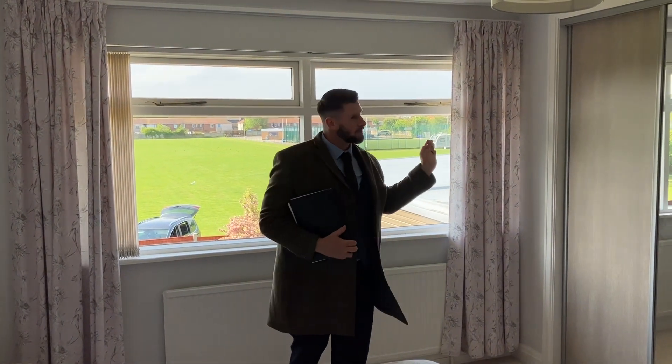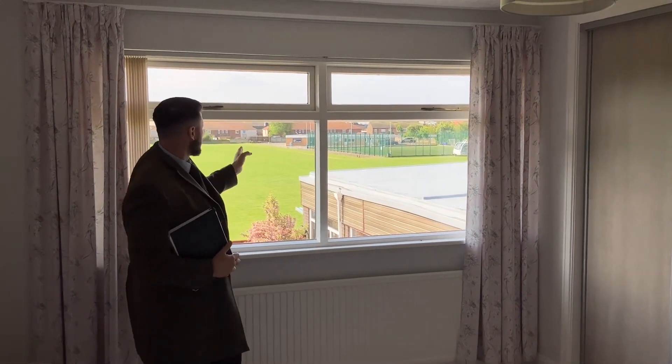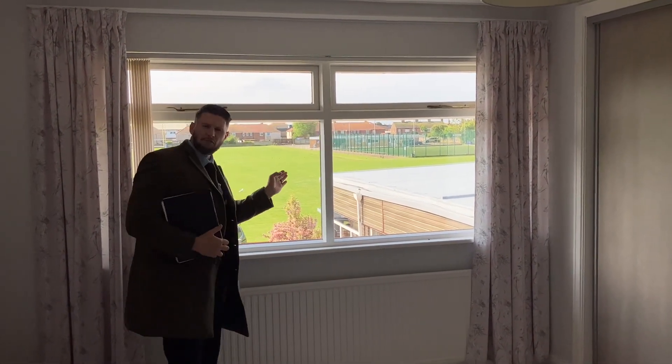We're in one of the six double bedrooms — fully fitted furniture throughout. The beauty of the bedrooms at the back is they've got superb views overlooking the brook.